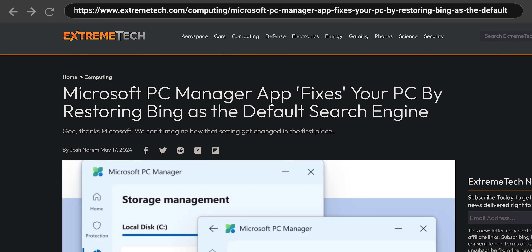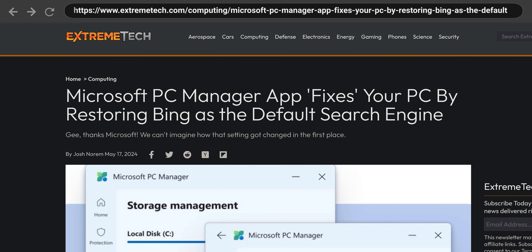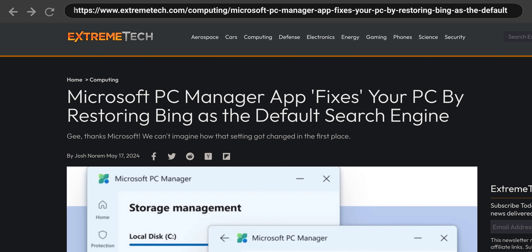Of course, there's a more cynical take that Microsoft is trying to push its own services and take more control out of the hands of users. Earlier versions of the PC Manager app came under fire for saying that your system needed repair when you had a search engine other than Bing set as your default. And while it appears that this has been removed from the current version, it makes you wonder what Microsoft's real motivation for creating this app was.